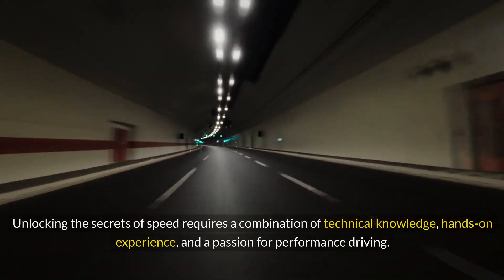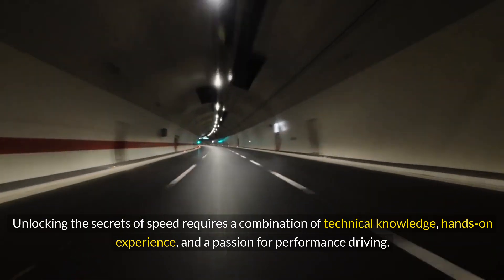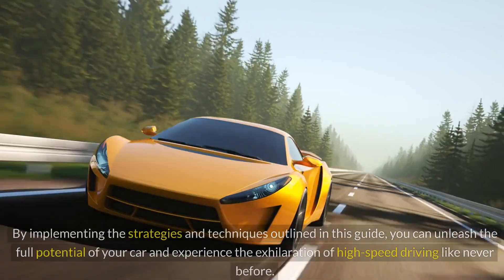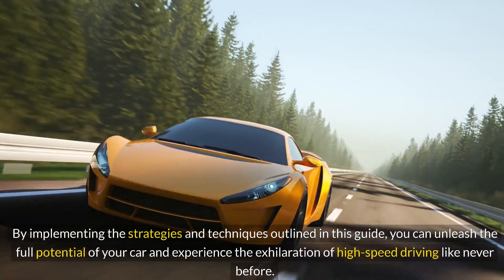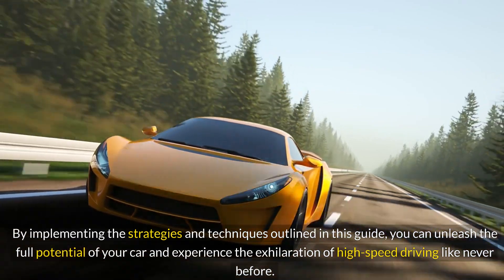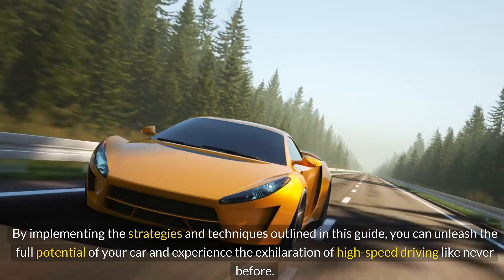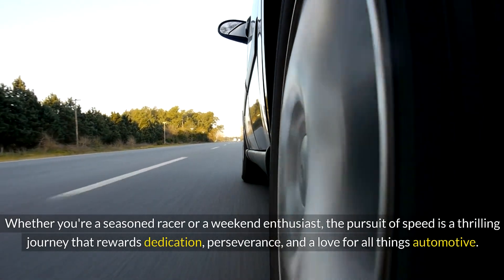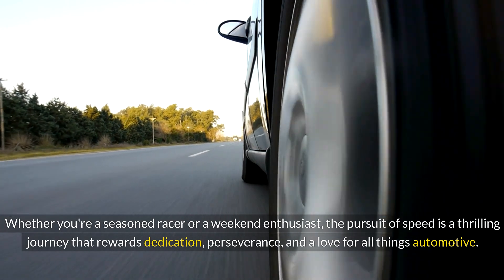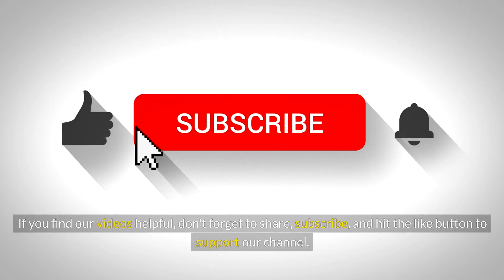Unlocking the secrets of speed requires a combination of technical knowledge, hands-on experience, and a passion for performance driving. By implementing the strategies and techniques outlined in this guide, you can unleash the full potential of your car and experience the exhilaration of high-speed driving like never before. Whether you're a seasoned racer or a weekend enthusiast, the pursuit of speed is a thrilling journey that rewards dedication, perseverance, and a love for all things automotive. If you find our videos helpful, don't forget to share, subscribe, and hit the like button to support our channel.